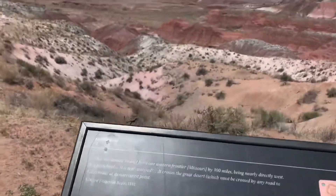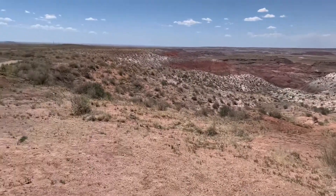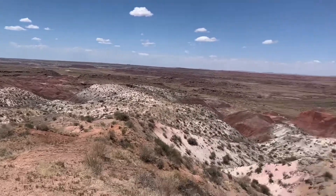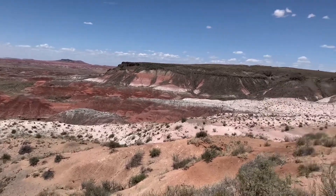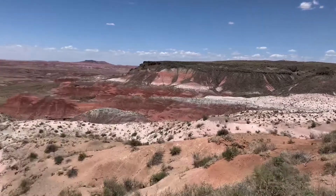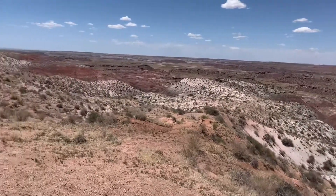If you found this video, I hope it's quite helpful and entertaining. You can be notified whenever we are on location someplace else. I just want to thank you so much for watching our video of our quick trip here through the Petrified Forest National Park.